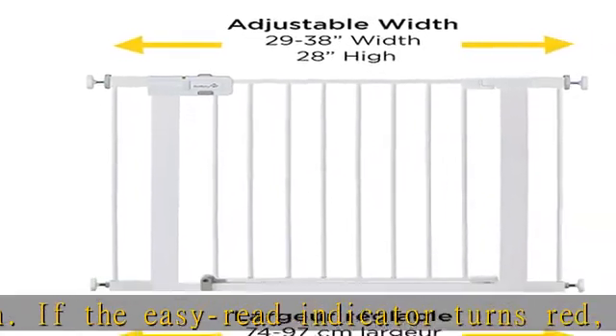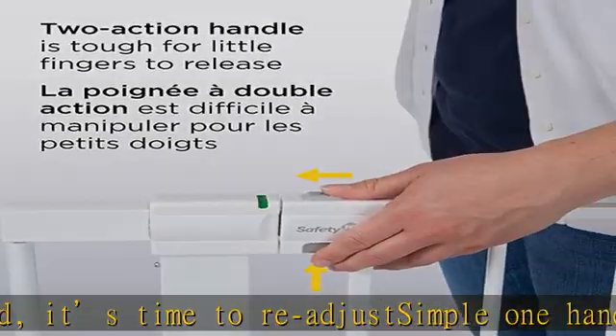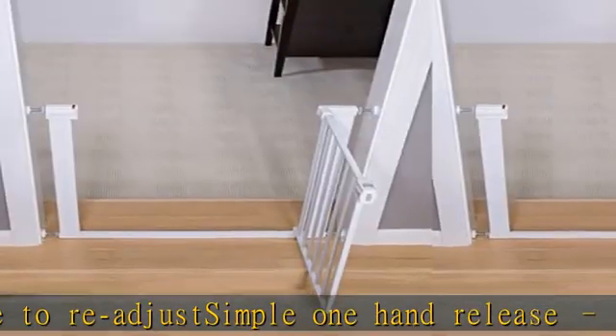Refer to the PDF attached below in technical specifications for the manual. See more product details in the description to get this product today at the best price.